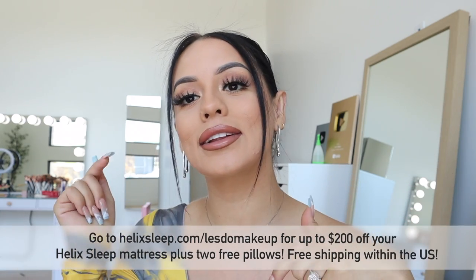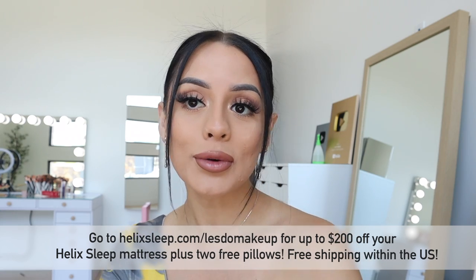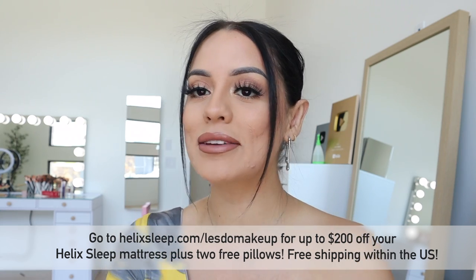If it makes you uncomfortable to buy something you haven't tried, you get a 100-night sleep trial as well as a 10-year guarantee. You can sleep in the mattress for 100 days, and if you don't like it, they'll pick it right up and give you a full refund — that's how confident they are. You can click the link below or go to helix.com/letsdmakeup for $200 off your new Helix mattress plus two free pillows. Thank you Helix for sponsoring this video!